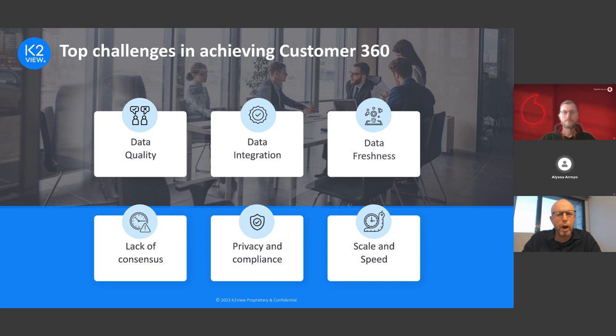The fourth challenge is that so many business domains are looking to get their own view of customer data, and it becomes very challenging to get consensus across all these business units about what customer data should look like. On top of this, you need to support the increasing number of data privacy regulations and compliance requirements. For big organizations you need to provide this 360-degree view of the customer while supporting high scale and high speed enterprise environments.